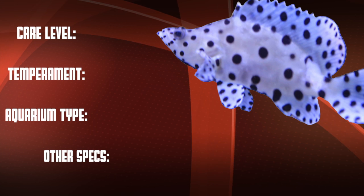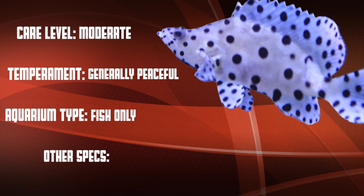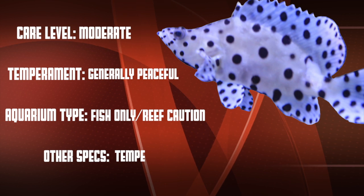So let's go over our checklist. This is a moderate care level fish that is normally peaceful unless they can eat the other fish — then they're food. They work great in fish-only setups, but are definitely reef caution.